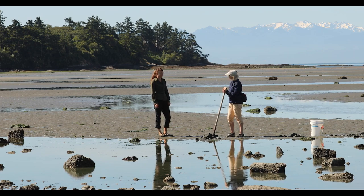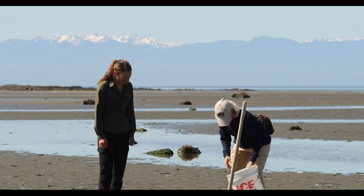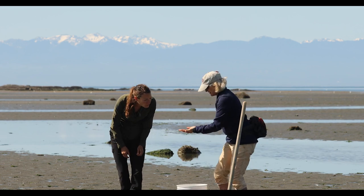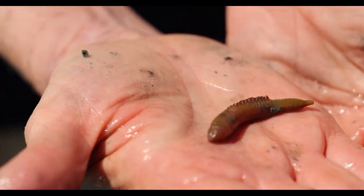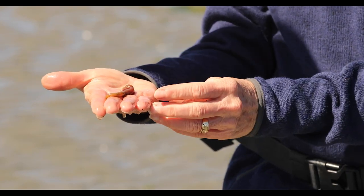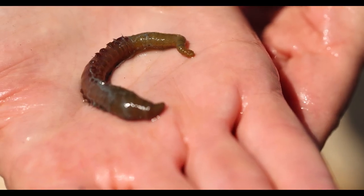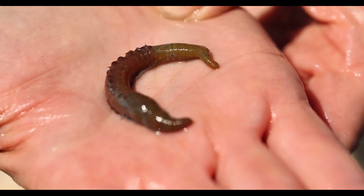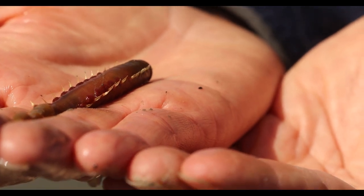I'm just finishing up some sampling. Let me show you what I got. I already got a really good worm. This is sort of the spot for worms, and this is a good-sized, really nice lugworm. This guy is a big burrower. You can see the red gills all along the edge. See how it sort of inflates that part for burrowing? It's trying to burrow in my hand.